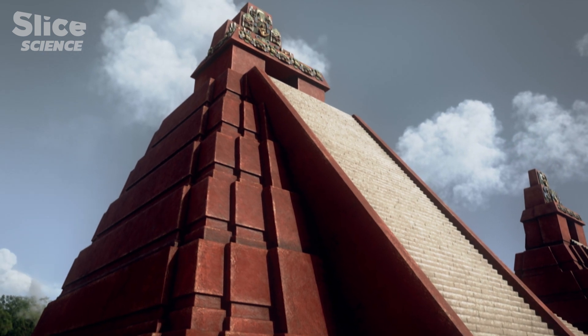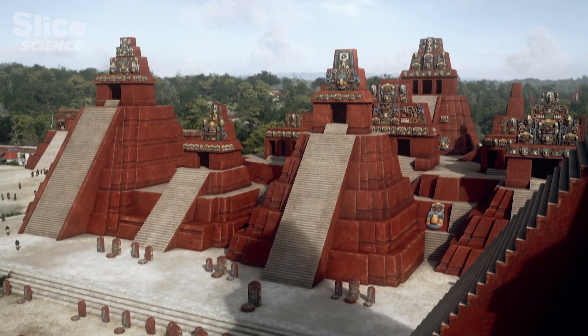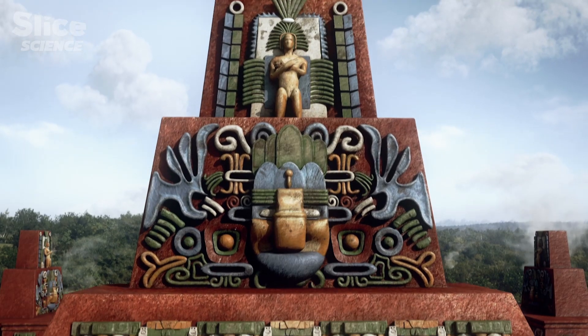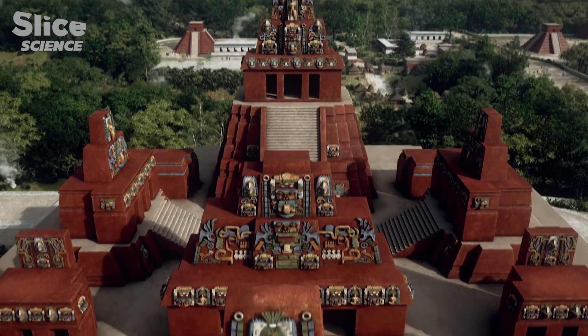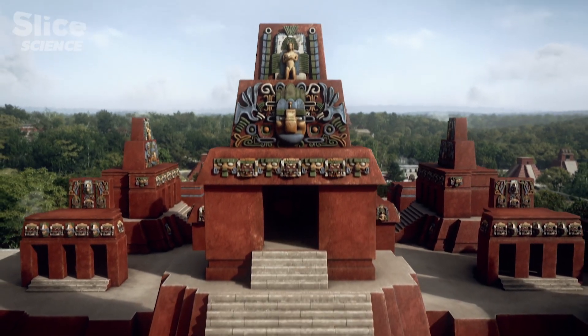The advantage of stuccoing was twofold. First, you can paint much more easily on stucco than on stone. Secondly, it helps to prevent erosion of the stones. This protective coating, simple to carve and model, was an easy surface to paint decorative ornamentation on.